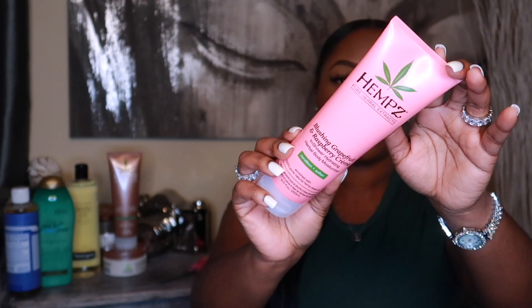Still in the Hempz family — this right here is the Blushing Grapefruit and Raspberry Cream. Grapefruit and raspberry sounds really good, but honestly it smells okay — it's not giving what it could have given. It's nothing compared to that coconut. It's not all that, but it's okay. I did get the body wash as well as the lotion for this scent.